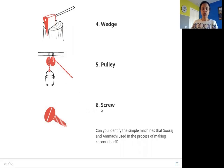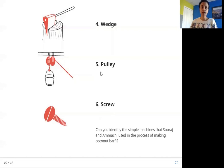The sixth one is a screw. A screw is a machine used to either lift things or hold them together. You have seen screws at home — those are also simple machines. Now, can you identify the pulley and the screw in the story?